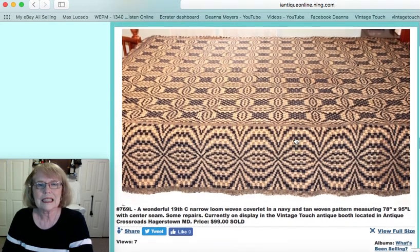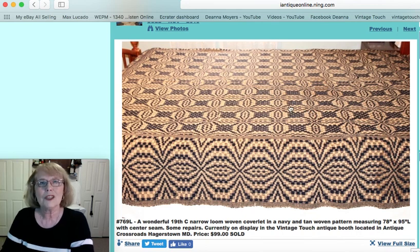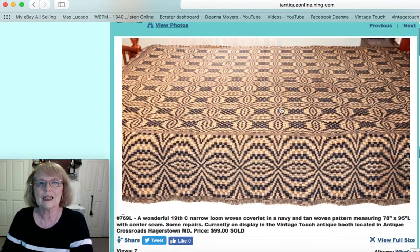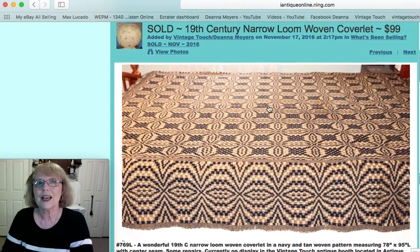And then this is a 19th century narrow loom coverlet, which means it had to be woven in pieces. It would have a center seam — that's what you look for to date them to mid-19th century, because that was the size of the loom. This one measured 78 by 95 inches with a great navy blue graphic pattern, and the price on that was $99.